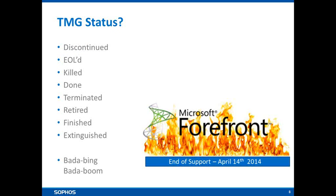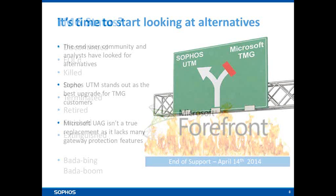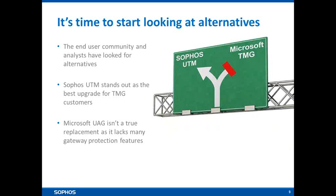TMG is now discontinued — it's not a product you can buy any more. For those of you using the TMG platform, it will no longer be supported by Microsoft as of April 14th, 2014. That leaves yourself and the rest of the industry looking for alternatives. Sophos UTM really stands out as a great opportunity to replace current TMG solutions and augment that functionality with extra features.